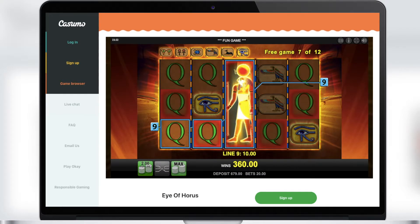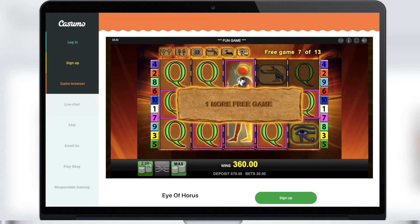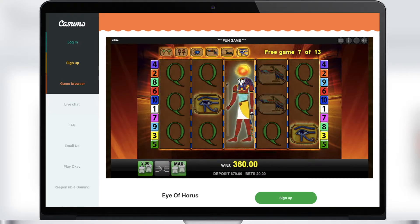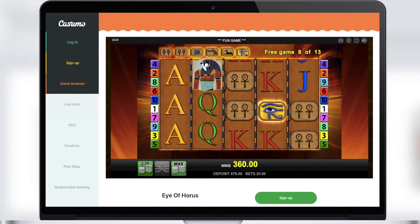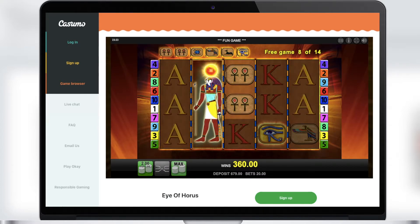What about the gamble feature? You can gamble your win by using the playing card symbol appearing to the left. You can try and double up your win up to five times, but if you guess wrong you will lose all winnings.